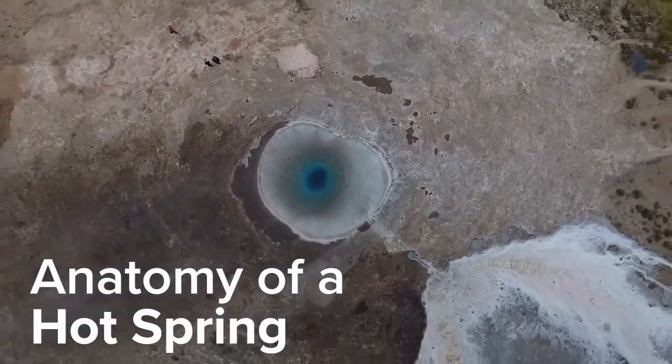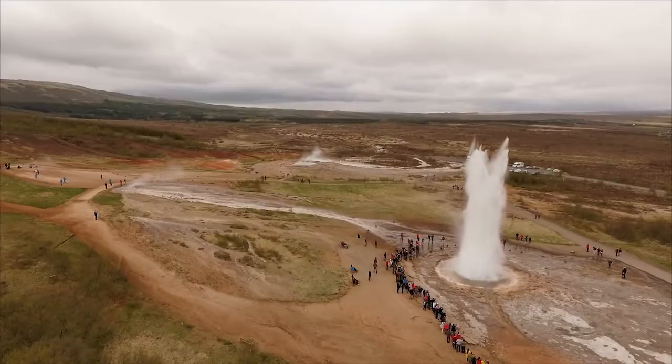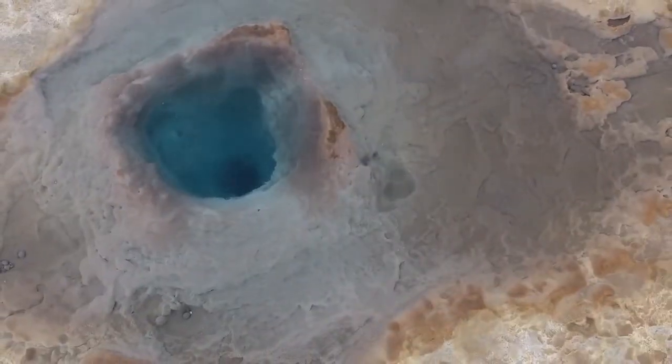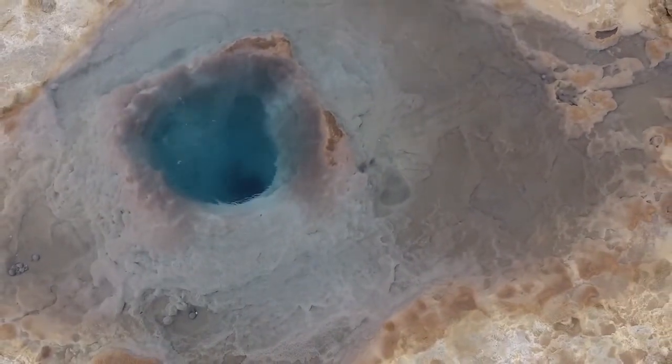A hot spring is an emergence of water from the Earth's surface. Cold springs are rather abundant across the U.S. and across the world — there are hundreds of thousands of cold springs — but there are really only a few hundred locales where you have hot springs.